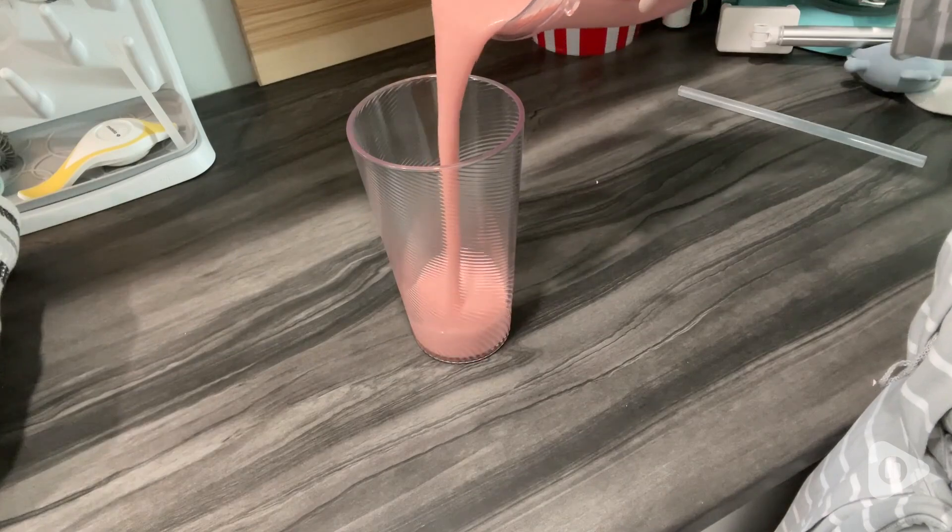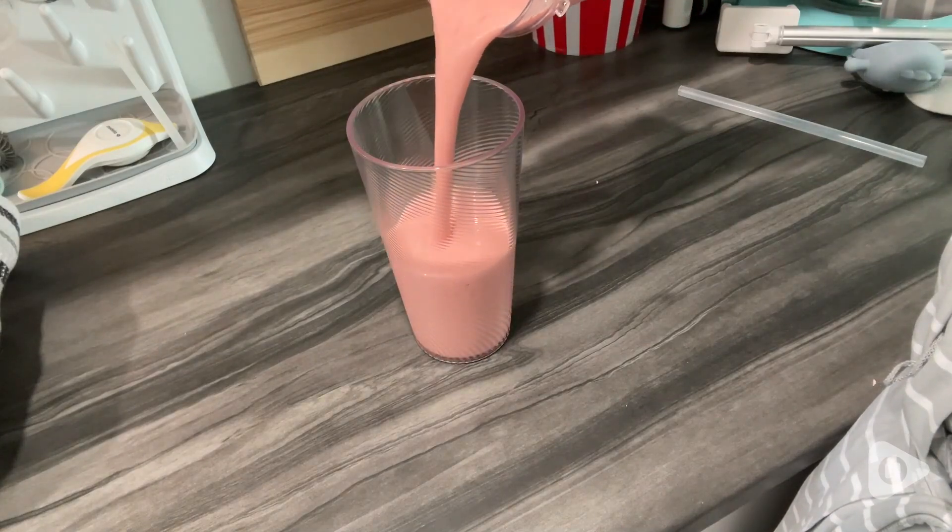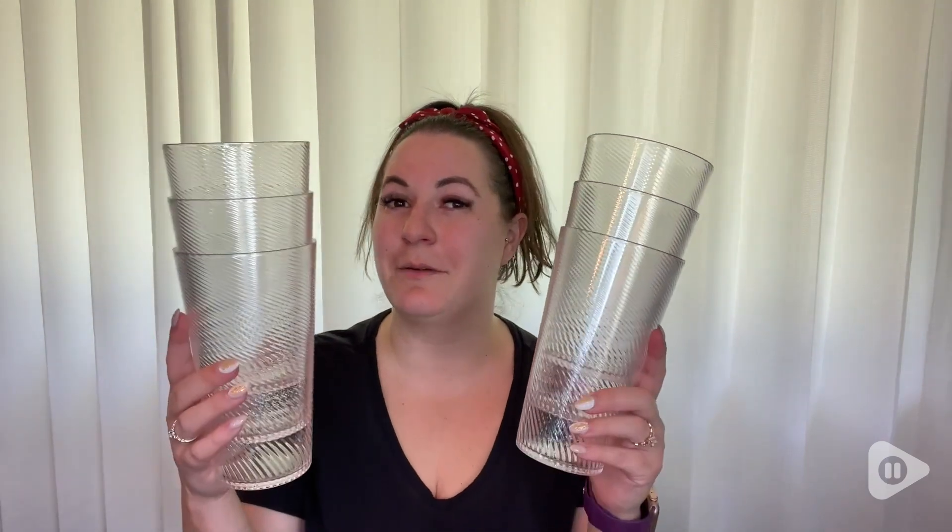I also love using these for my smoothies in the morning because of the nice big size — it holds it all no problem. If you are looking for some new tumblers, I highly recommend these ones.